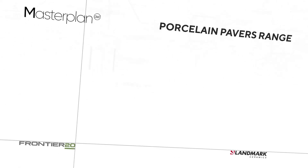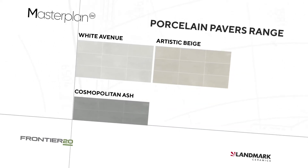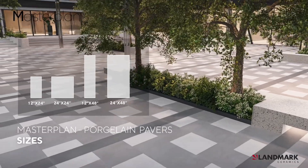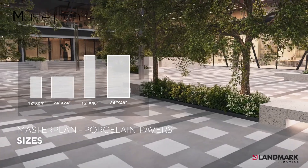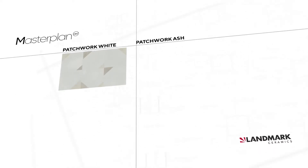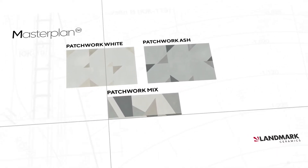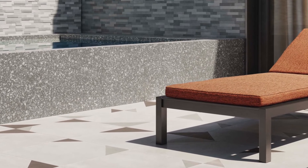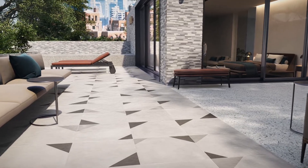Masterplan porcelain pavers are available in four colors: White Avenue, Artistic Beige, Cosmopolitan Ash, and Fashion Black, in the 12x24, 24x24, 12x48, and 24x48 sizes. Masterplan porcelain pavers also come in three decorated versions — Patchwork White, Patchwork Ash, and Patchwork Mix — available in the 24x24 size. These porcelain pavers are characterized by a geometric effect composed of soft color nuances and sharp geometric shapes, and can be used standalone or in combination with other Landmark porcelain pavers to recreate vibrant and unique outdoor spaces.